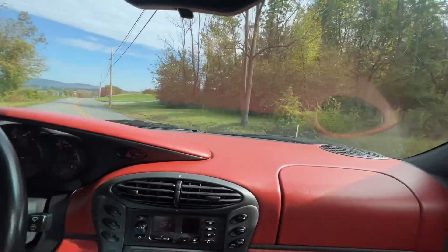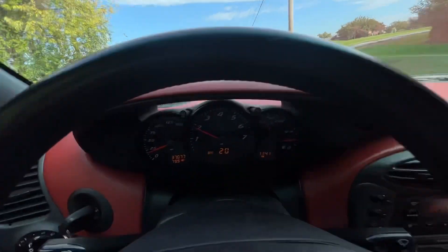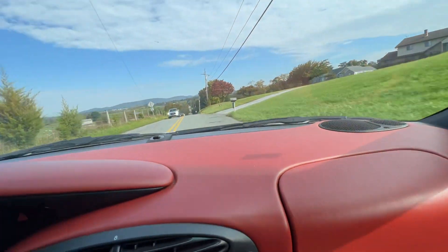Let me show you the dash here — 37,077 miles. No warning lights on the dash; drives perfectly, runs great.